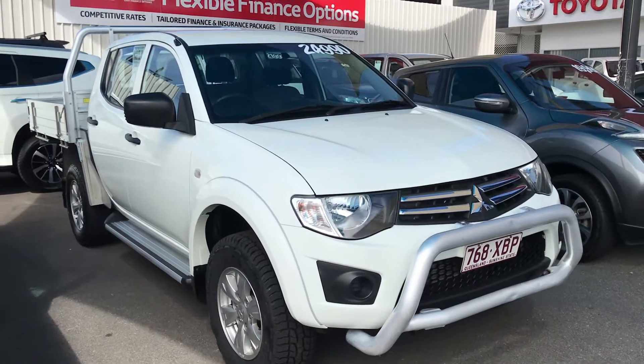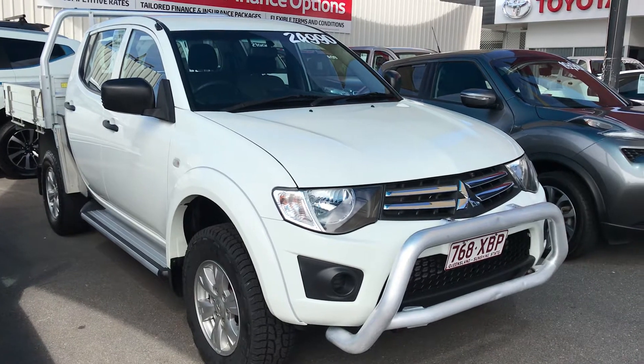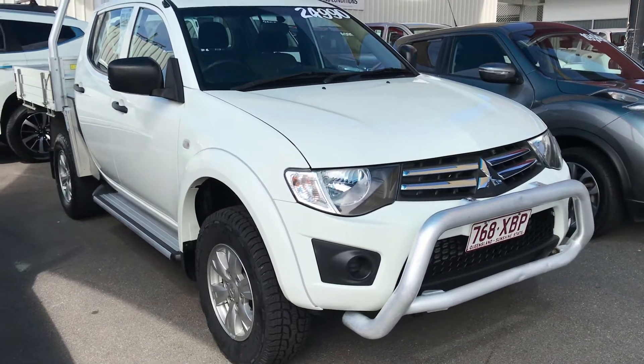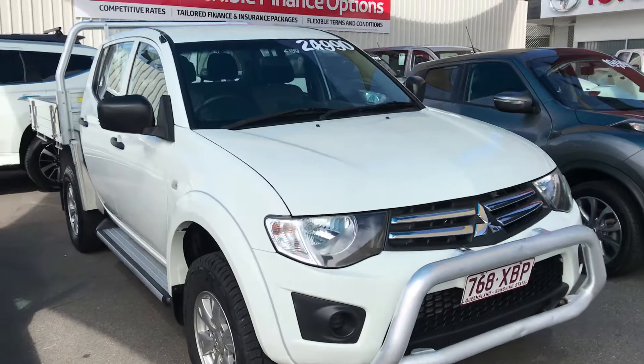Rick, good afternoon. This is the 2013 Mitsubishi Triton that you inquired on. As I mentioned to you earlier, I'll be upfront and honest with you from the very beginning — any imperfections I can see I'll point out on this video so that there aren't any surprises on delivery.